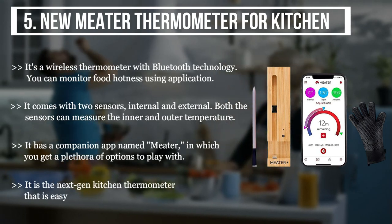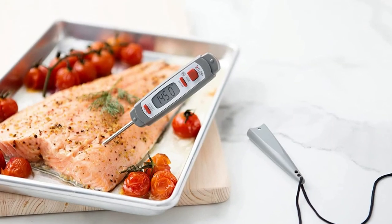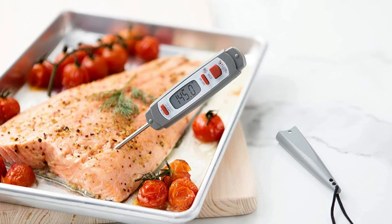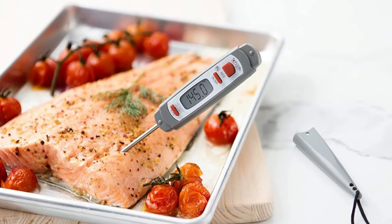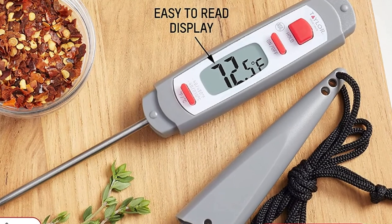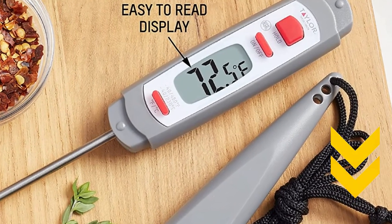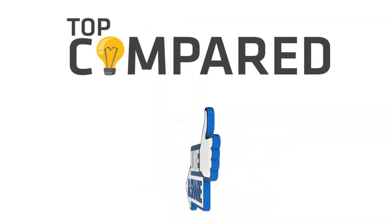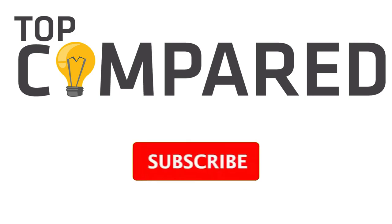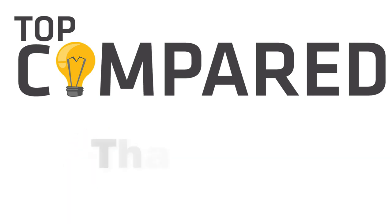It is the next-gen kitchen thermometer that is easy to use and easy to clean. In my opinion, the Taylor Precision Kitchen Cooking Thermometer offers advanced technology, precision, and complete control from its companion application. Tap the link in the description to buy this product. Please like and share the video if you find it informative, and subscribe to our channel for more videos. Thank you.